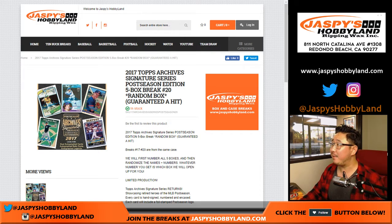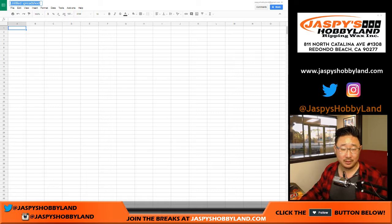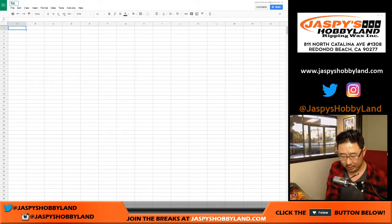Good evening everyone. Another five box break of 2017 Topps Archives Signature Series Postseason Edition. This is break number nineteen from jazpiecehobbyland.com. Today is the eleventh — Happy Veterans Day to all the veterans out there. Appreciate your service.